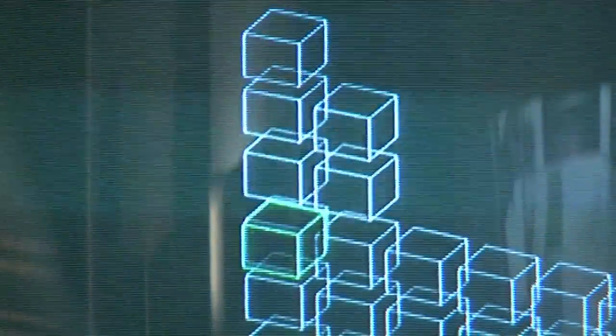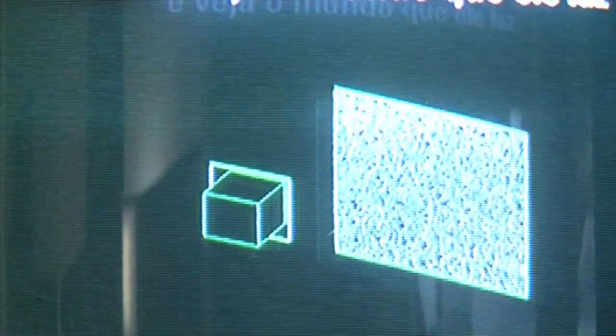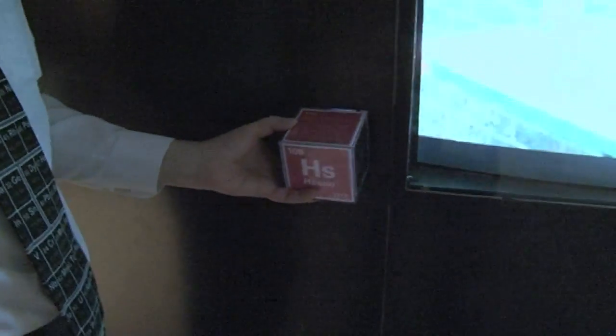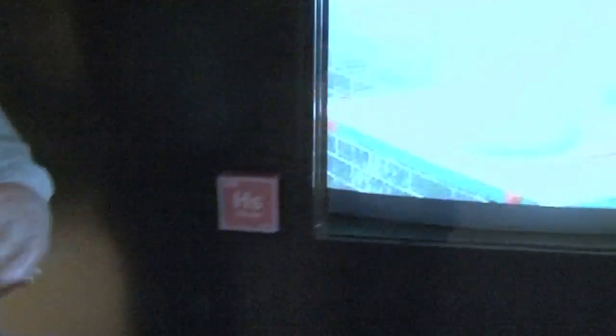So I'm going to choose my favorite video: Hassium. This is my favorite video because the first time we filmed it I didn't know anything about it and I had to make something up. So here you can see me, but now I know quite a lot about Hassium.